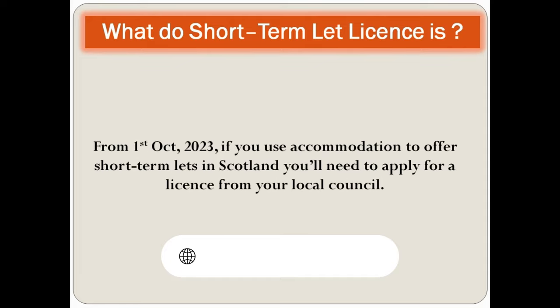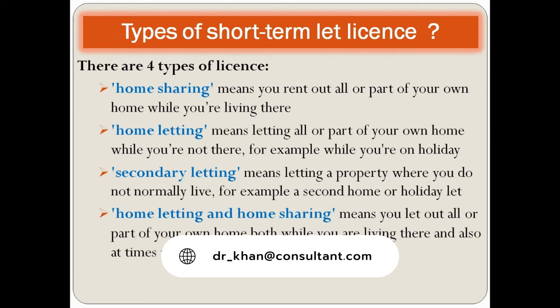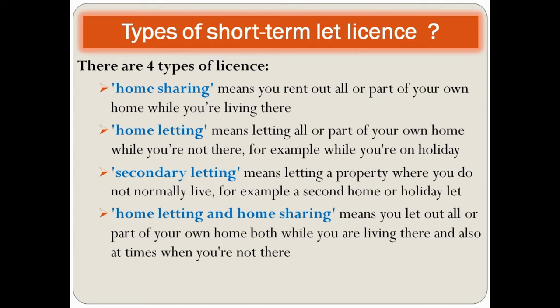From 1st of October 2023, if you use accommodation to offer short-term lets in Scotland, you'll need to apply for a license from your local council. There are four types of license: home sharing, home letting, secondary letting, and home letting and home sharing combined.